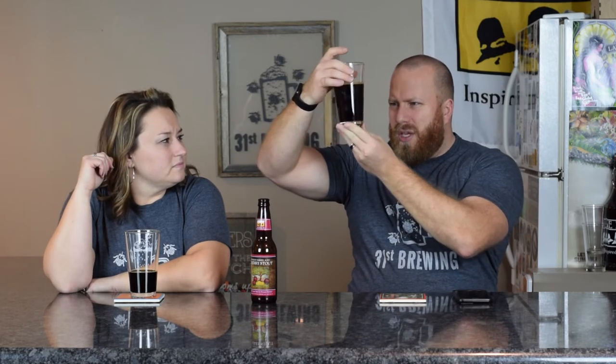No head. Typical, I guess, of a barrel aged beer. I don't know if it has something to do with the alcohol or the sweetness coming out or the oak or whatever. But no head. I have some bubbles coming up on the sides. It is dark in this glass. No hue. Pitch black.